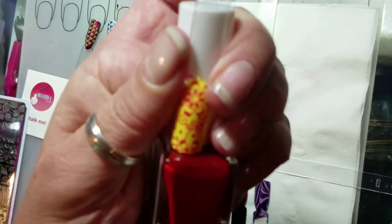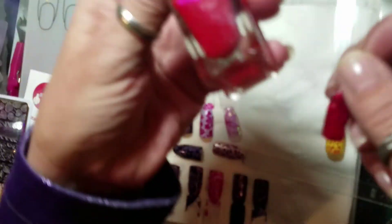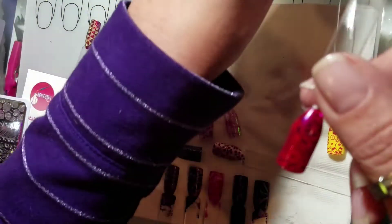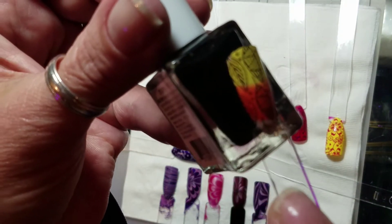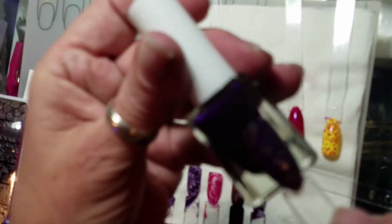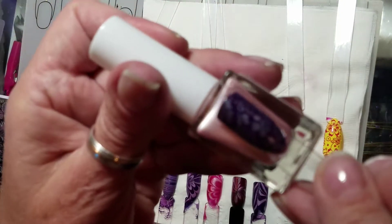This one stamps awesome — they all stamp really, really well. I put this red, the shimmery red — actually, this is the purple — over the top of that shimmery red and it's really pretty. The black one I put over just an old practice nail swatch stick, and the black does stamp. They all stamped great. This one is actually the pink on purple — it came out a little silver.